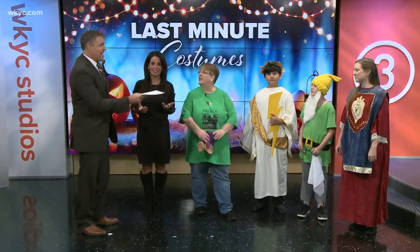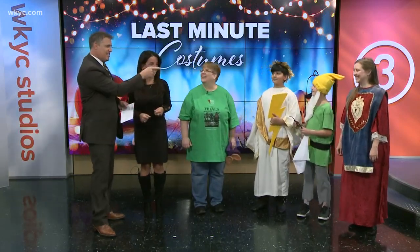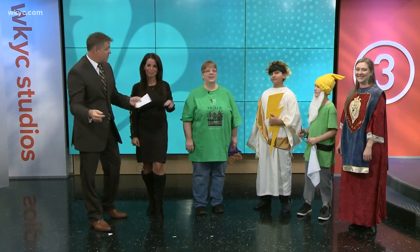Alright, Betty, thank you so much, and thank you to our costume wearers — you guys look great. Sneezy, that was good acting; you've got a future. If you want to see the Trials of Robin Hood, it starts playing at the Beck Center tomorrow and runs through Sunday. We wrap up lunch break after this.